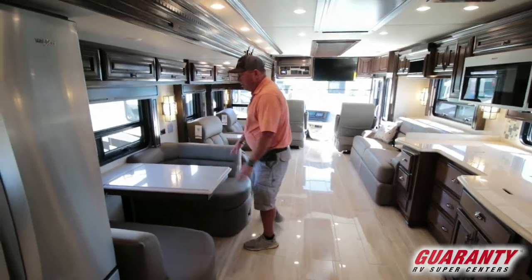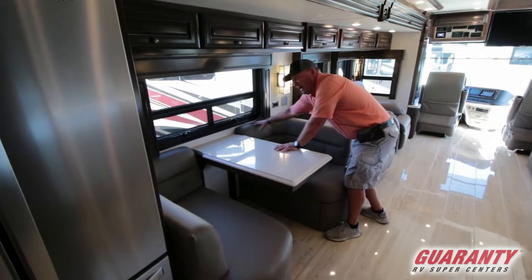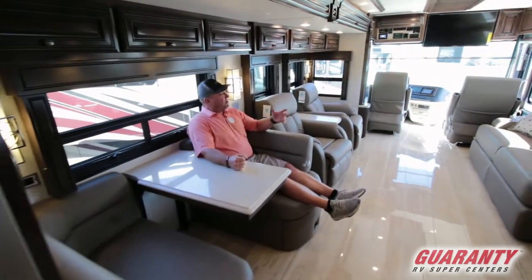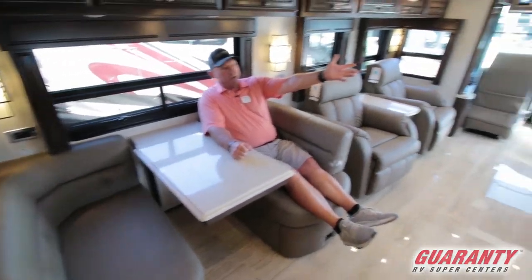Here's our dinette. One thing they've done — this extends out. There are a couple more chairs, but they put this pad here so when you're sitting here in the morning having your coffee, you can look across at your televator that's going to come up right there and watch the news.